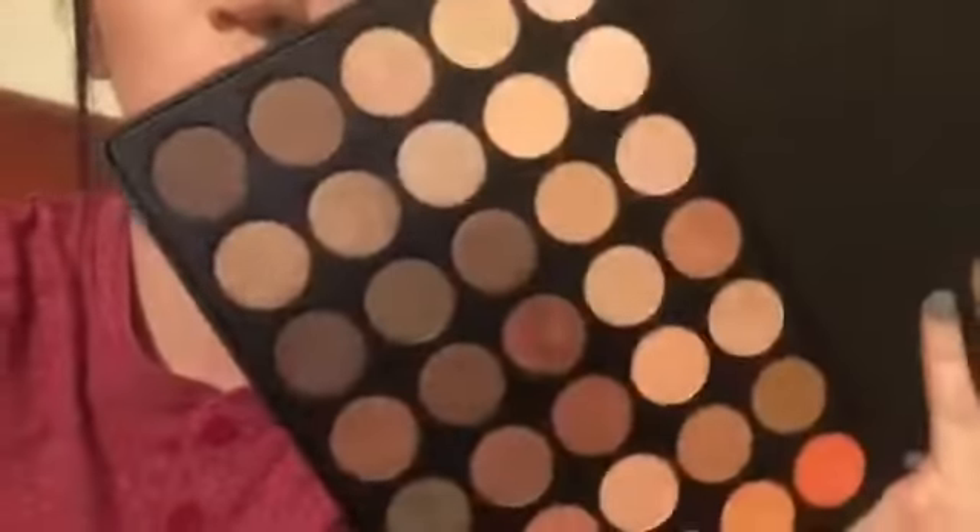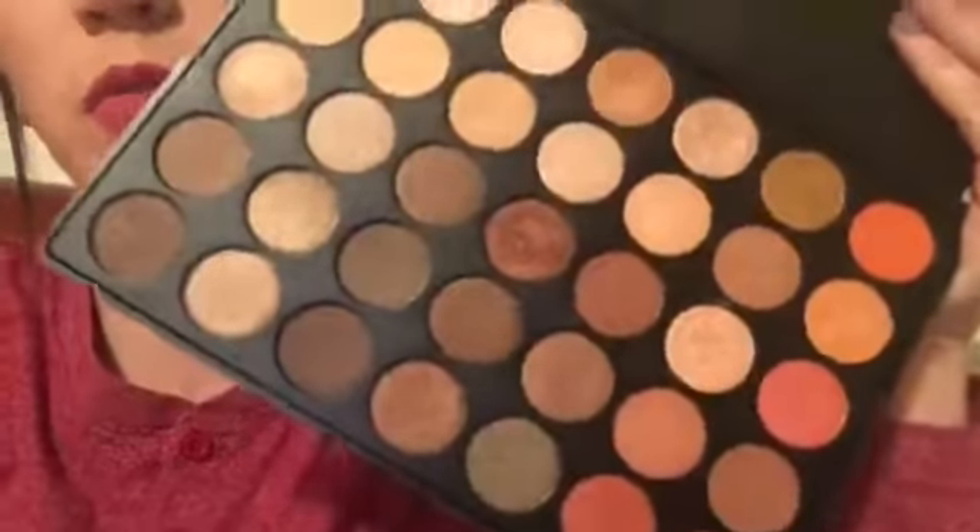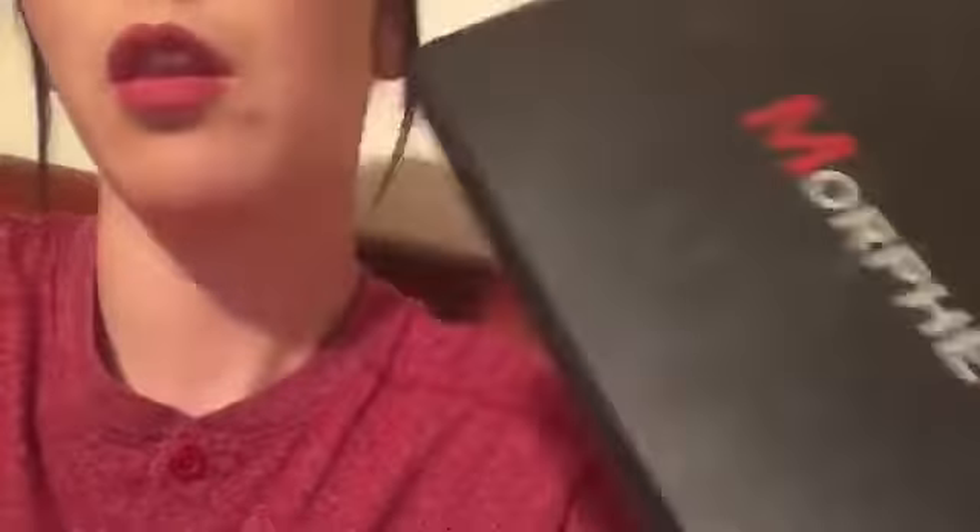I've also been using the all-shimmer Morphe palette. They're all so pretty — this is what I'm wearing today. These are all shimmer and they're from Morphe, and they're awesome. I love these palettes. I also want to get the Frost something palette and their contour palettes from Morphe.